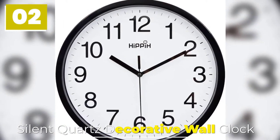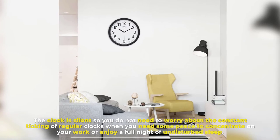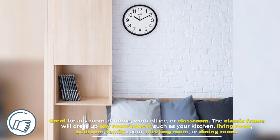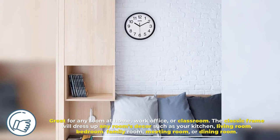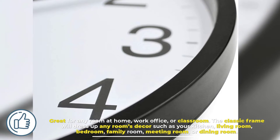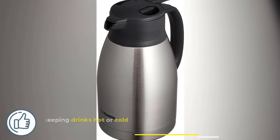Number two: silent quartz decorative wall clock. The clock is silent, so you do not need to worry about the constant ticking of regular clocks when you need some peace to concentrate on your work or enjoy a full night of undisturbed sleep. Great for any room at home, work office, or classroom. The classic frame will dress up any room's decor, such as your kitchen, living room, bedroom, family room, meeting room, or dining room.